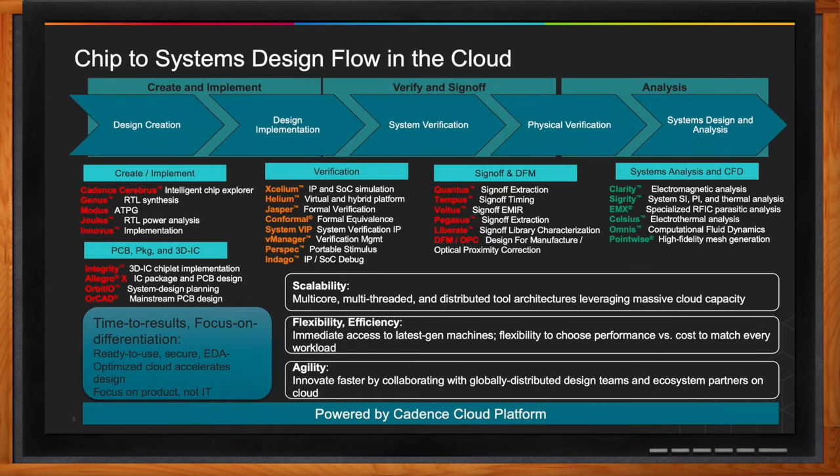Looking at the cloud chip-to-systems flow — from design creation, to design implementation, to system verification, to physical verification, all the way to systems design and analysis — many customers are looking at using all these solutions in the cloud. The Cadence portfolio includes customers using solutions from formal to sign-off to system simulation in the cloud today.